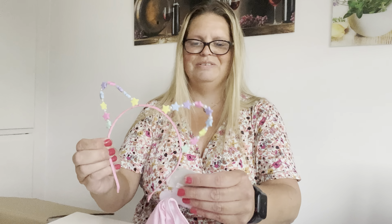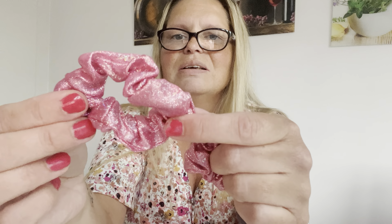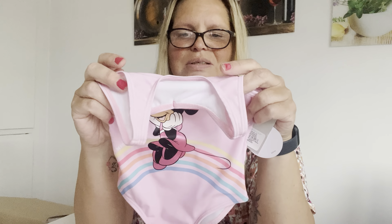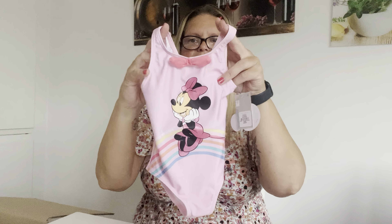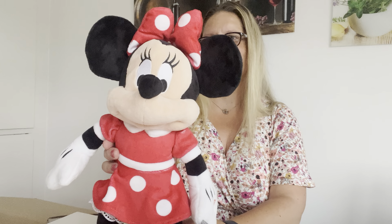Here we have - so cute, look! Some beautiful pink Minnie Mouse item. You can have it once you take a bath. Very sweet, thank you so much. And here is a beautiful lovely one - so cute, thank you!